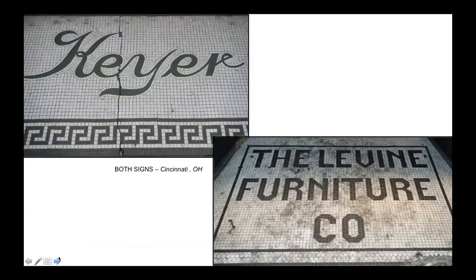Other business owners simply took the plunge and proudly displayed their business names for all to see. Furniture stores seem to have favored apron signs - perhaps their owners were trying to illustrate the permanence and solidity of their product by using a permanent and solid sign.